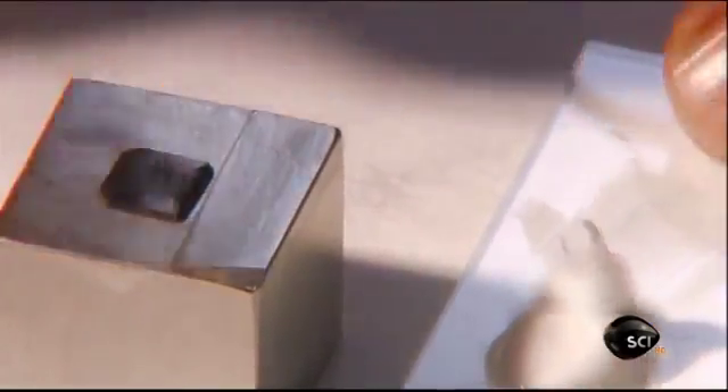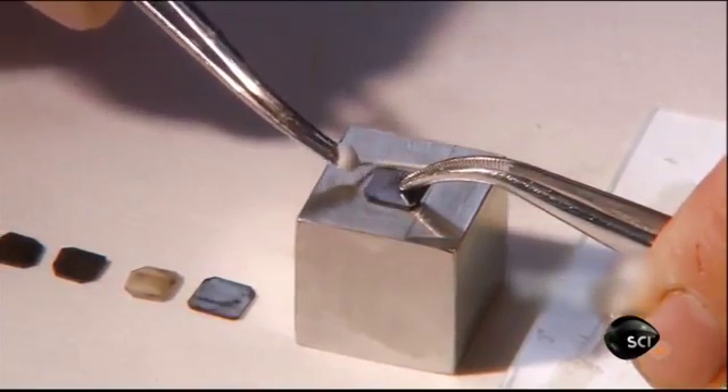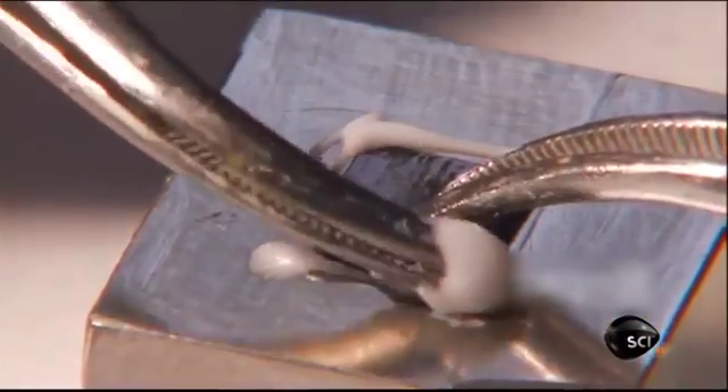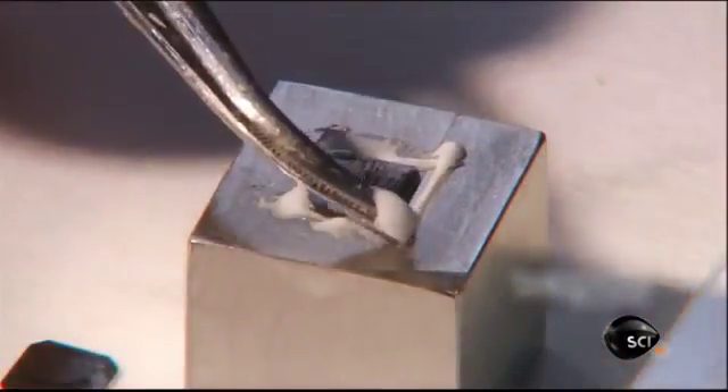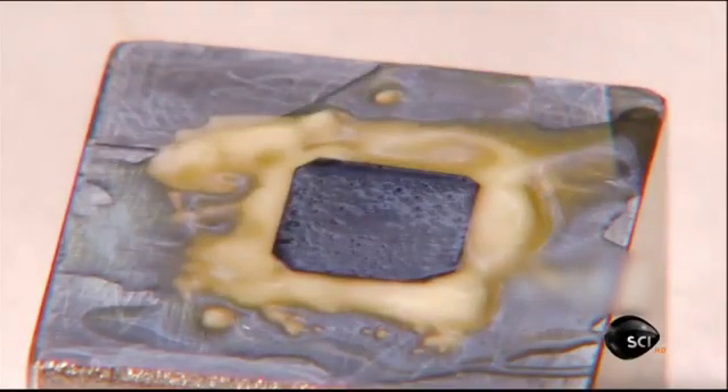They rim the wafer with epoxy to keep it from sliding around. This epoxy requires an activator, so they brush it on next. The chemical reaction causes the epoxy to solidify in seconds, firmly securing the sliver on the block.